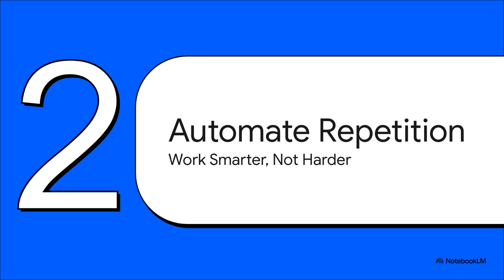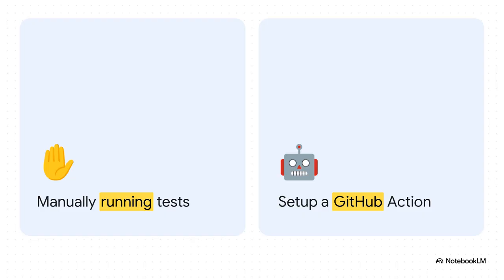Habit number two is all about leverage — being efficient. Senior developers have this allergic reaction to doing the same boring manual thing over and over again. They know that humans make mistakes, so they try to get the human out of the loop whenever they possibly can. Running your tests by hand is slow, it's boring, and you're probably going to forget a step one day. But setting up a GitHub action to do it for you automatically every single time you push code? That's a one-time investment that pays you back forever.